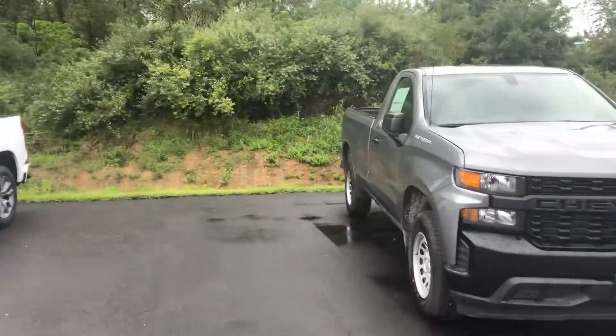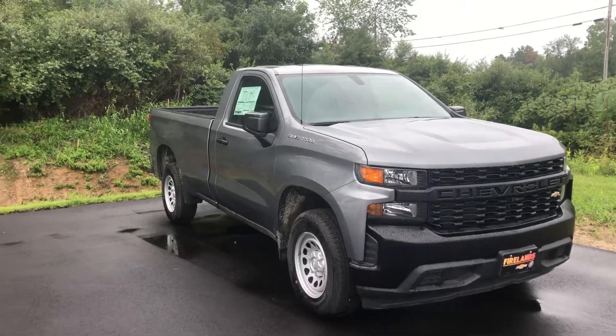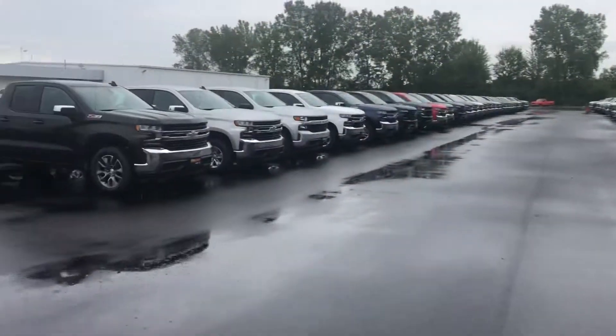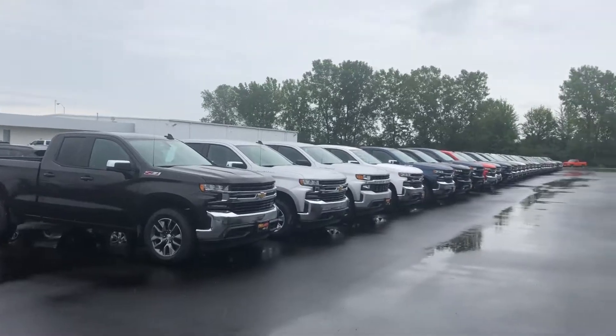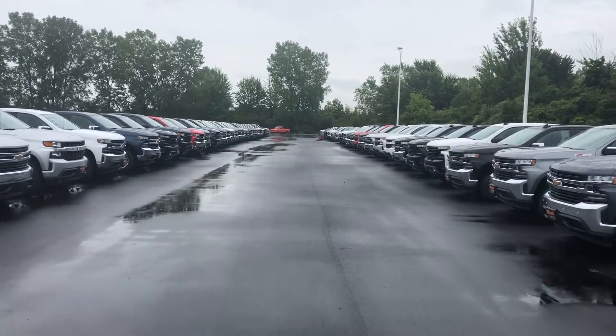First of all, we have every body style of the Silverado, from the regular cab half ton to the crew cab to the double cab, which is what they call the extended cab now. So I have every cab configuration and I do have every trim level as well.